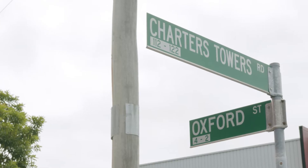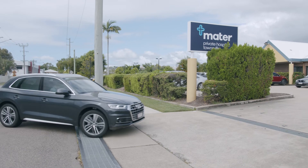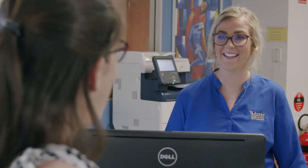This is the main set down area for our Mater Mothers Hyde Park campus. It's best to approach the hospital via Charters Towers Road and turn onto Oxford Street. You can then park in this area for short and long term parking. At reception you will be welcomed by our friendly staff who will assist you.